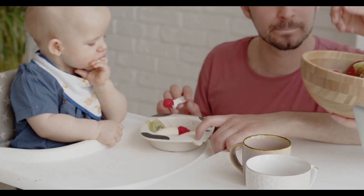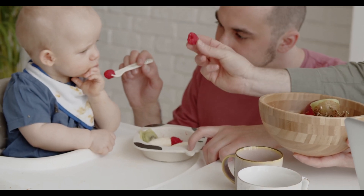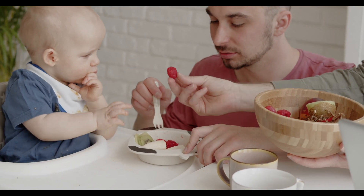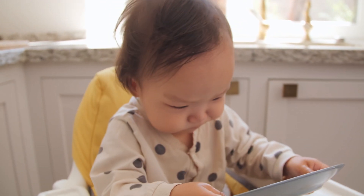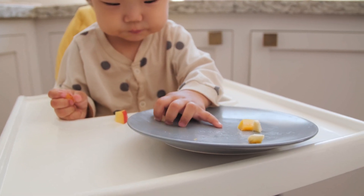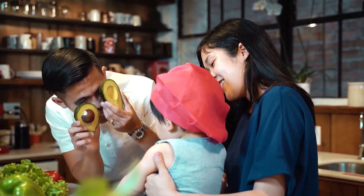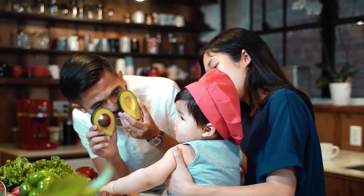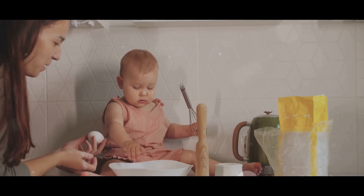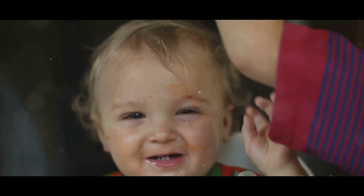Patience is another essential ingredient in baby-led weaning. It can take time for your baby to get used to the idea of eating solid food. They may play with their food, throw it, or even refuse it altogether at times — but this is all part of the learning process. Stay calm, stay patient, and remember that your baby is learning a new skill. It's also important to stay relaxed during mealtimes. If you're stressed or rushing, your baby can pick up on these feelings. Try to make mealtimes a fun and relaxed experience — play some soft music, talk to your baby, and enjoy the process of them discovering new foods. Baby-led weaning is not just about nutrition, but also about fostering a positive relationship with food.